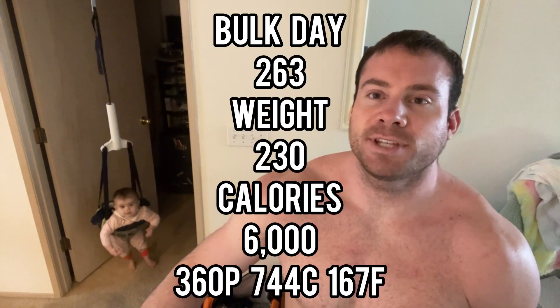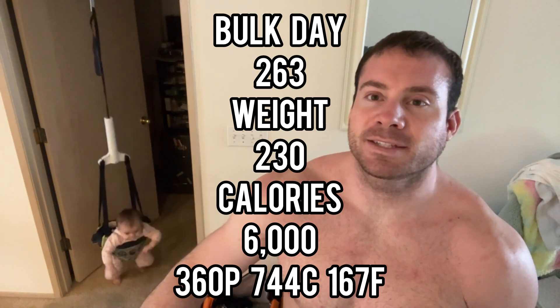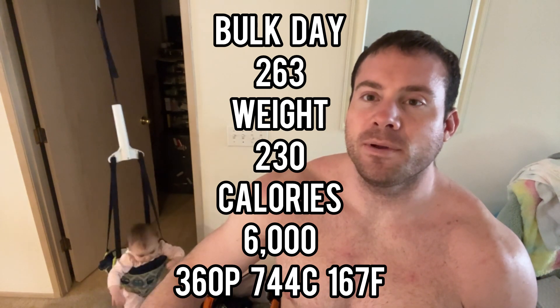Bulk day 263, weight 230, calories 6,000, 360 protein, 744 carb, 167 fat. My weight is finally back in the 230s after getting sick with COVID two weeks ago. Workout recap: today was leg day, 777 calories burned.